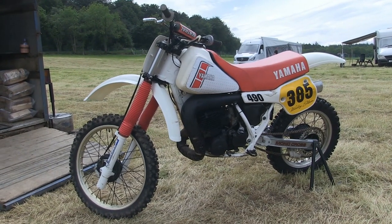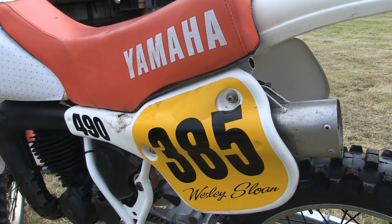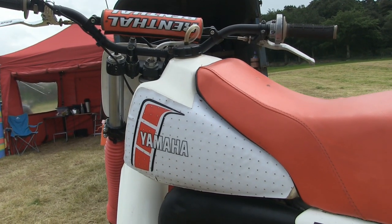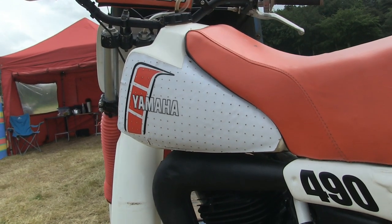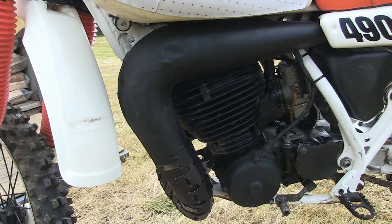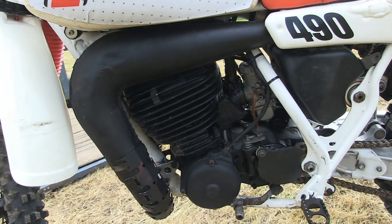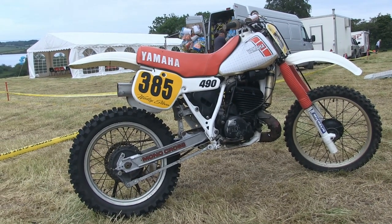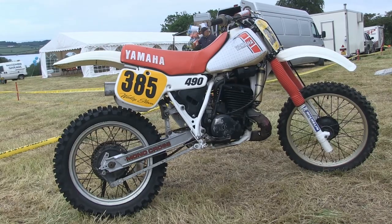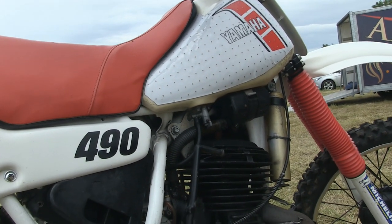Next up it's Wesley Sloan's very nice 490 YZ Yamaha — very quick and very popular bikes on the classic racetracks around the UK and Ireland. Although this particular machine has the linkage monoshock suspension, these bikes are eligible to race in the twin shock class over here in Ireland. However, the rules governing monoshock linkage machines in Scotland are very different, and unfortunately this type of machine would not be able to race at Scottish classic events.